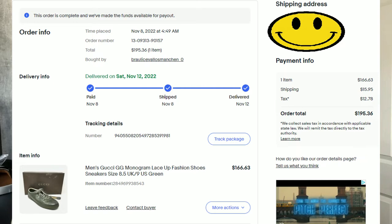Coming in at number nine is a pair of men's Gucci GG monogram green sneakers. These even came with a box and extra laces. This pair did sit for a little bit — they sold for $195.36. We paid $93.81 for them. I think we held on to these for maybe five months or so; I was kind of surprised they didn't sell a bit faster. After fees and shipping, we're left with a profit of $49.54.